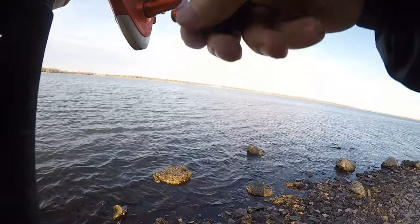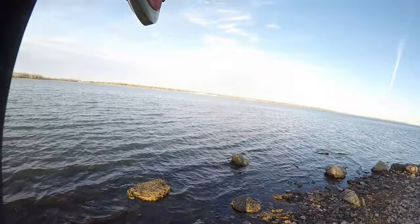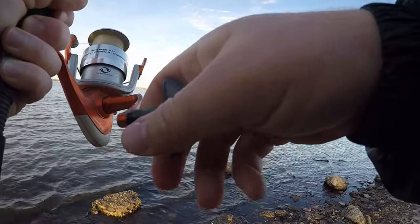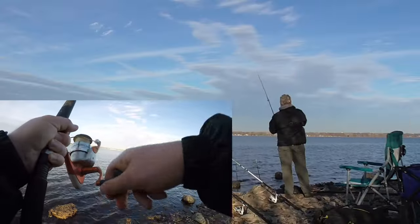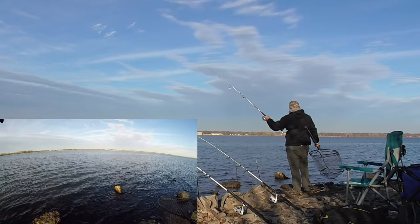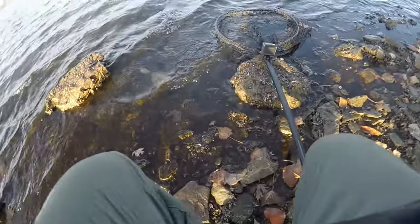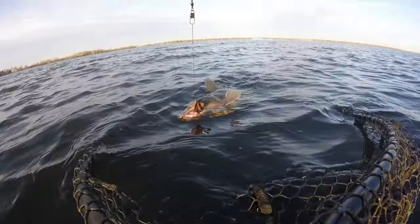There we go. It's been about an hour and a half, a couple of bites, but this is going to be the first fish. I think it's a catfish. Yep. Not a lot of fight in these cold water cats.